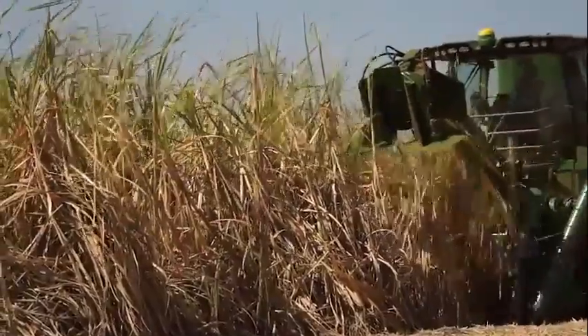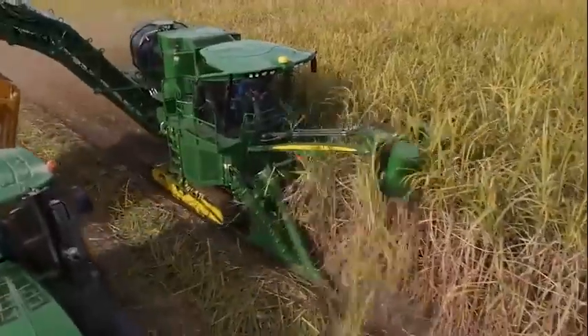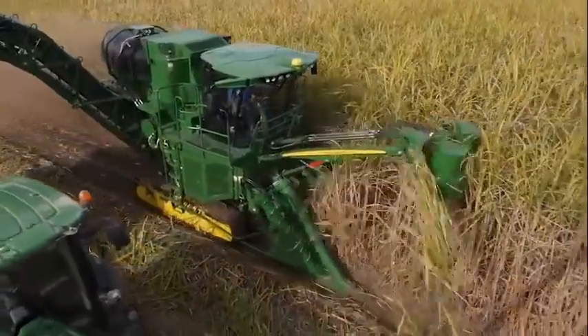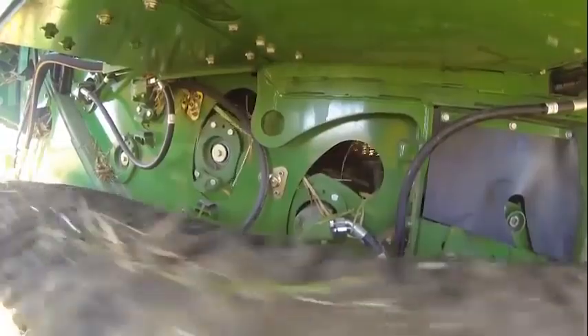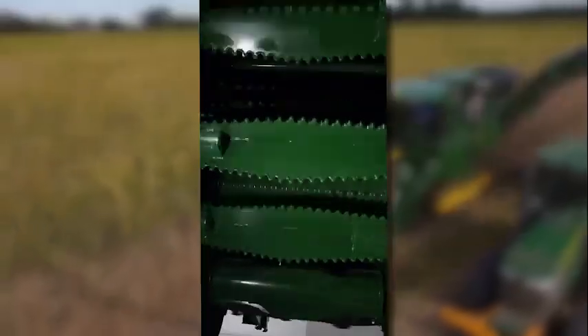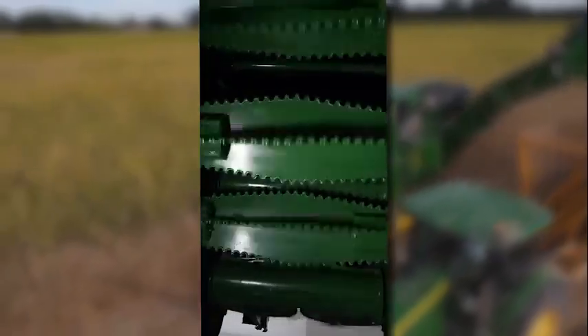Let's continue with the cane flow through the feeding train to see another innovation. We went back to basics and studied the cane movement meticulously, and observed how most stalks were fed mainly into the chopper middle section. To correct this, we reshaped the lower rollers, so now the cane is spread out evenly.